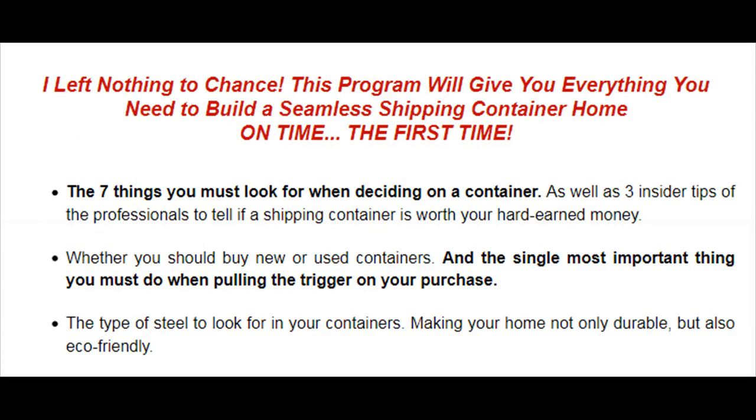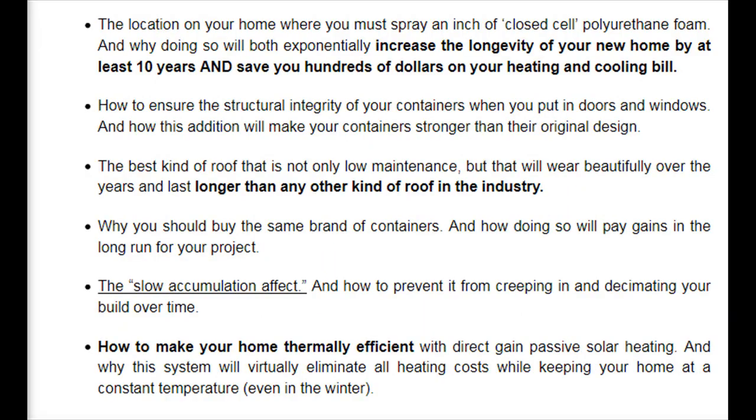I left nothing to chance. This program will give you everything you need to build a seamless shipping container home, on time, the first time. The seven things you must look for when deciding on a container, as well as three insider tips from professionals to tell if a shipping container is worth your hard-earned money. Whether you should buy new or used containers, and the single most important thing you must do when pulling the trigger on your purchase. The type of steel to look for in your containers, making your home not only durable but also eco-friendly. The location on your home where you must spray an inch of closed-cell polyurethane foam, and why doing so will exponentially increase the longevity of your new home by at least 10 years and save you hundreds of dollars on your heating and cooling bill.